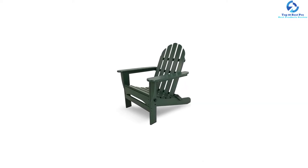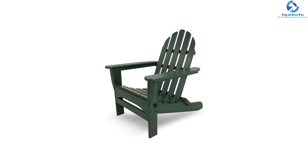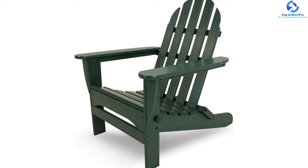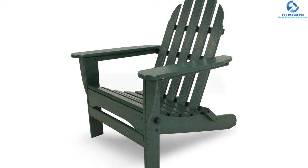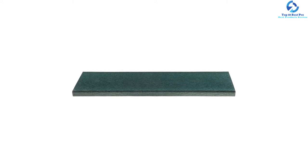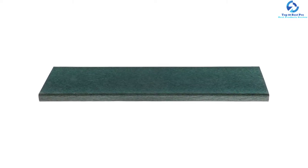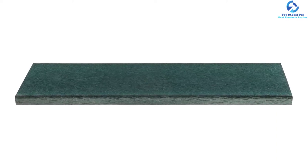The items will not crack, chip, peel, or rot, and will not splinter when exposed to the elements. The chair is easy to store and can fold flat for easy transportation and storage. The chairs are very comfortable and will be contoured to offer proper seating, as expected of these Adirondack chairs.